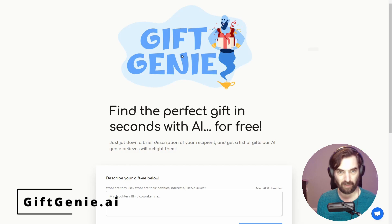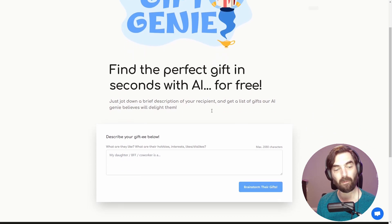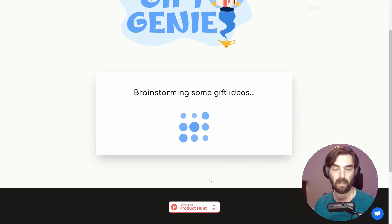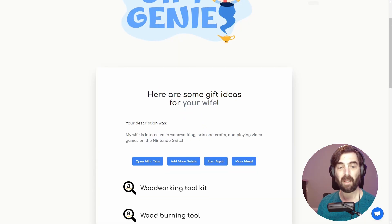Let's check this out real quick. Gift Genie: find the perfect gift in seconds with AI for free. Just jot down a brief description of your recipient and get a list of gifts the AI genie believes will delight them. So let's go ahead and enter: my wife is interested in woodworking, arts and crafts, and playing video games on the Nintendo Switch. Let's brainstorm their gifts. It's going to go ahead and brainstorm some gifts using its AI, and here's what it came up with.